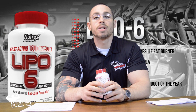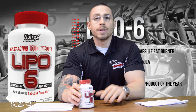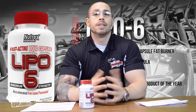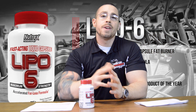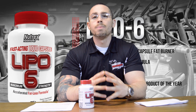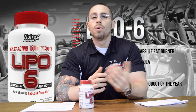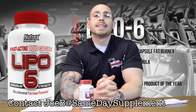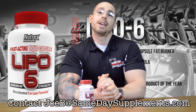So that's my take on fat burners and on Nutrex Lipo-6. If you like Nutrex, if you like Lipo-6, if you like this video, then like the video and subscribe to our YouTube channel. Find us on Facebook and Instagram — like us, friend us, follow us. Any supplements you want me to review, hashtag SameDaySubs. All questions, comment below or email me at joeb@samedaysupplements.com. And as always, ladies and gentlemen, stay aesthetic.